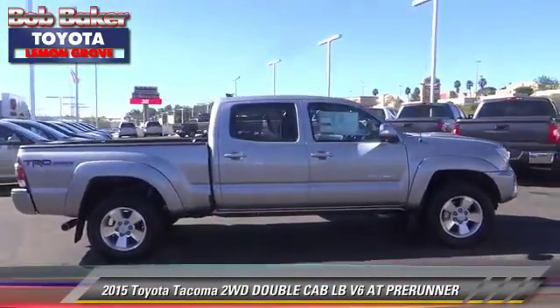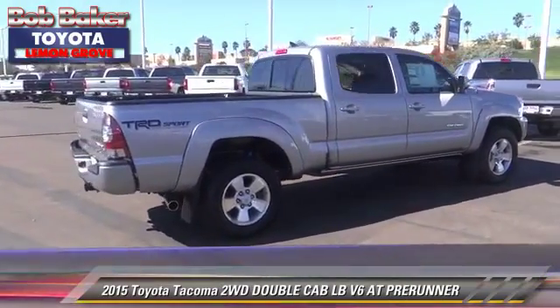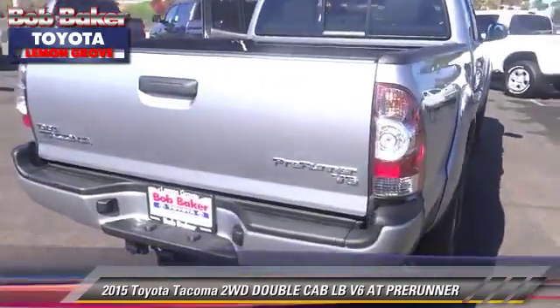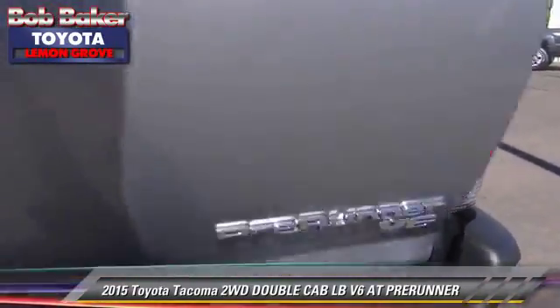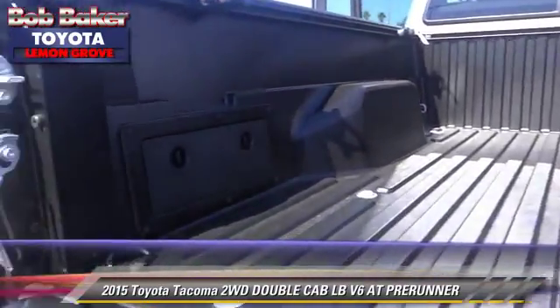The 2015 Toyota Tacoma Pre-Runner. This is a double cab pickup truck with an automatic transmission. This vehicle is well equipped. This Toyota features a CD player, powered door locks, and alloy wheels.